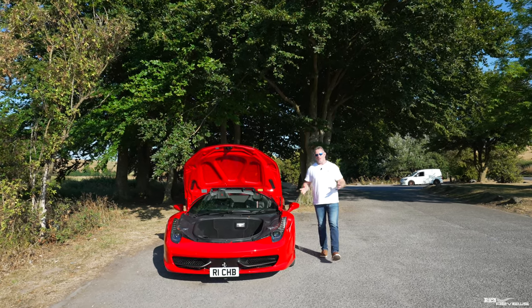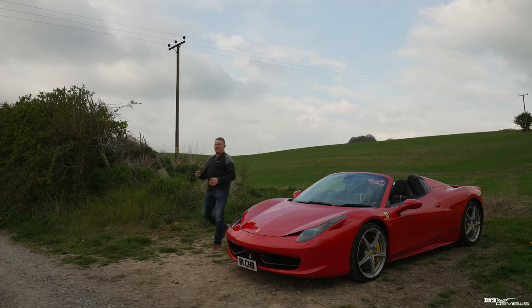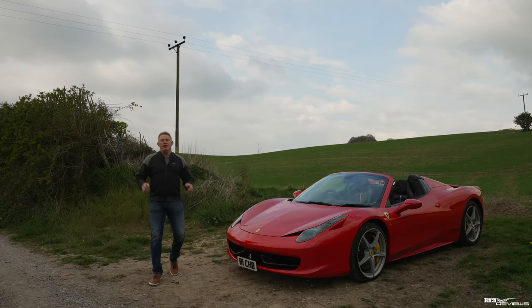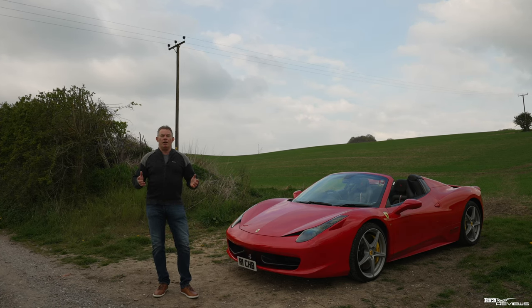Hi everybody, welcome back to the channel. Welcome back to Rich Reviews, the best supercar channel on the internet. Today's video is sponsored by Rich Reviews. Rich Reviews now provide services to support our viewers in purchasing their own dream supercar.